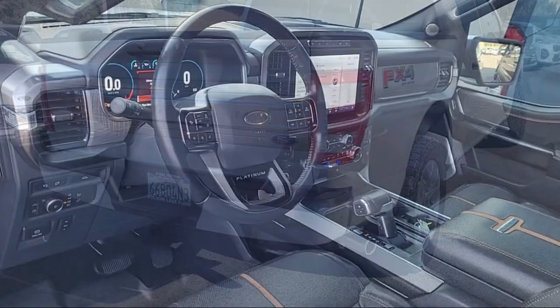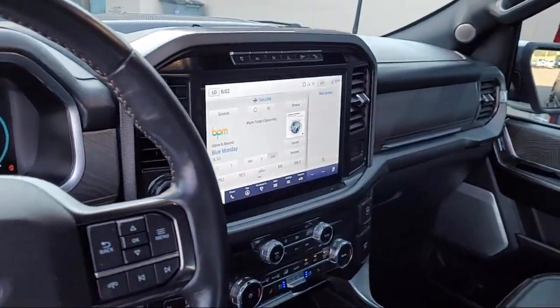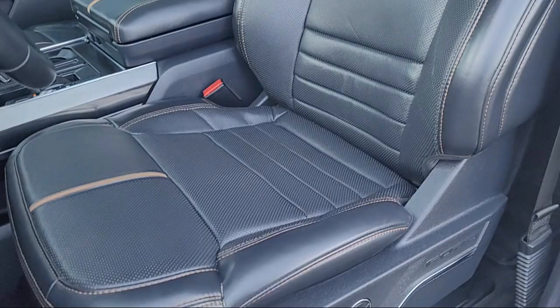Rear window fixed privacy glass, Bang & Olufsen premium audio, 360-degree camera, and has less than 35,000 miles on the odometer.